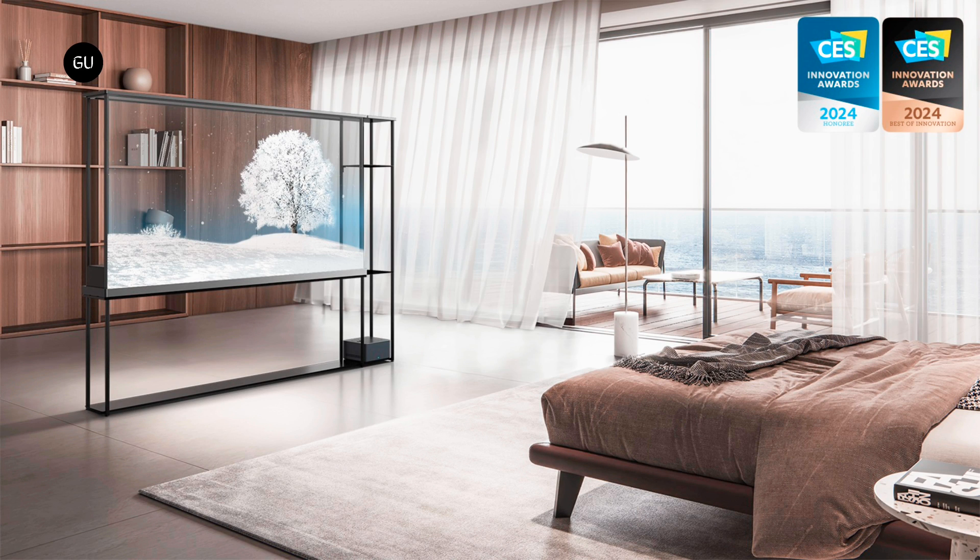LG has announced that its Signature OLED T television has won 5 CES 2024 Innovation Awards. Pricing hasn't been revealed, though don't expect this novelty piece to come cheap. It's expected to go on sale later this year.